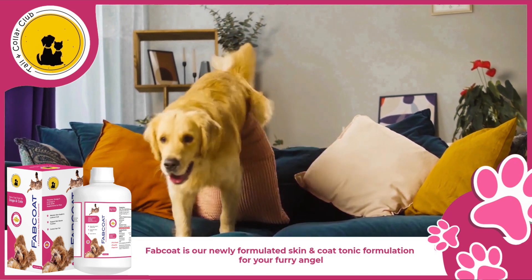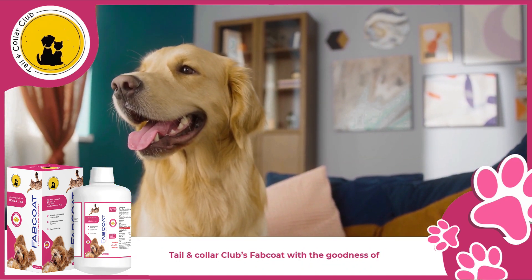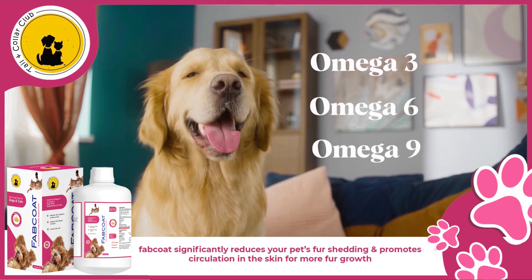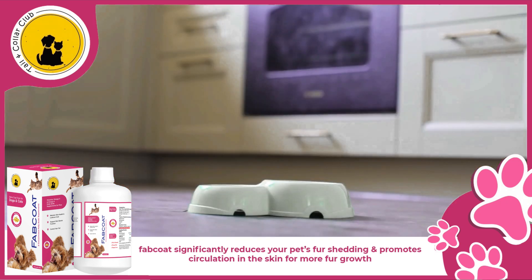Fab Coat is our newly formulated skin and coat tonic for your furry angels. Tail and Collar Club's Fab Coat is packed with the goodness of omega-3, omega-6 and 9. Fab Coat significantly reduces your pet's fur shedding and promotes circulation in the skin for more fur growth.